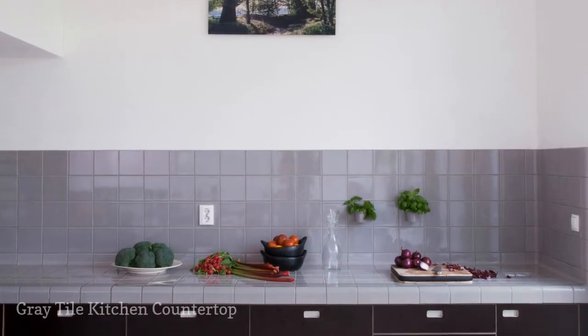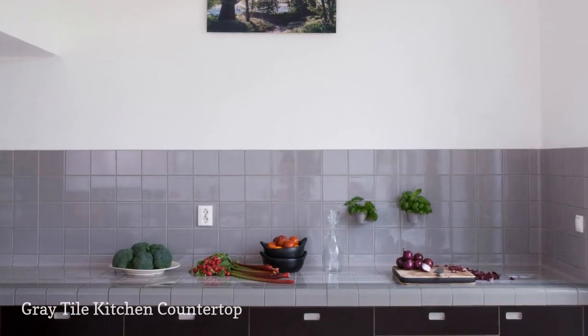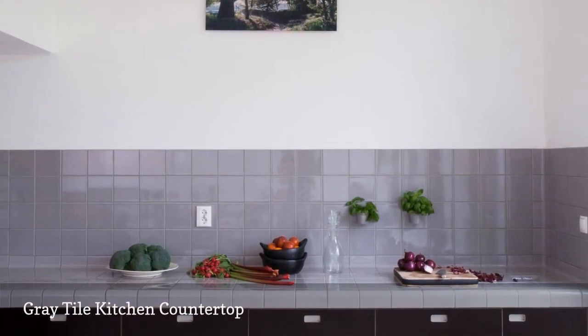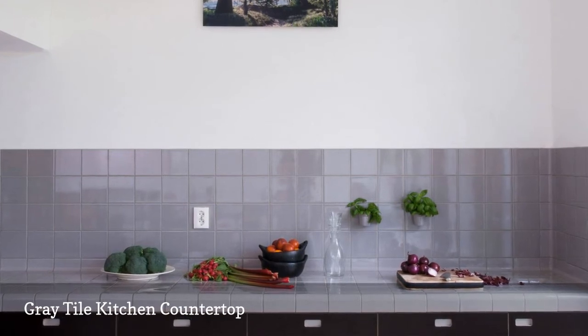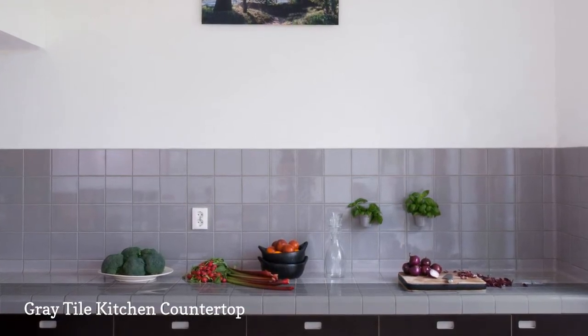Chocolate brown flat-front cabinetry and cool gray tiles make this contemporary kitchen by the Dutch company DTILE feel incredibly modern. Both features pop against the crisp white wall.